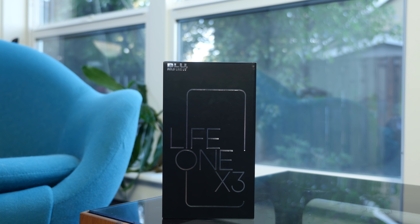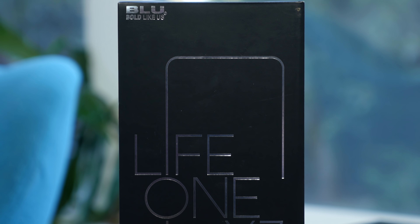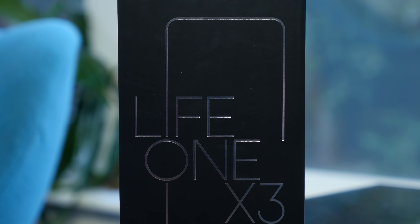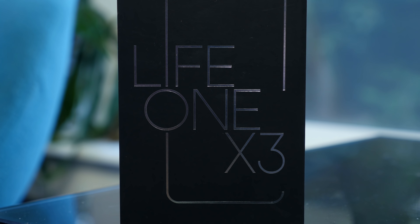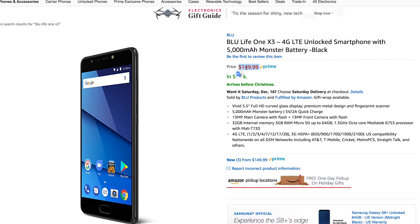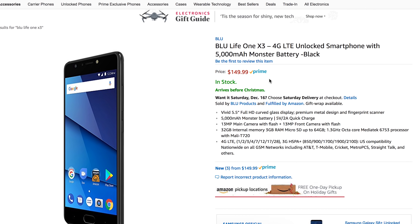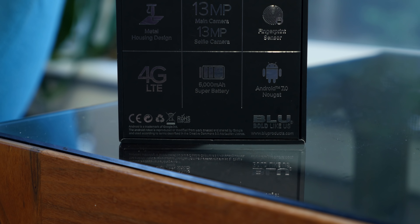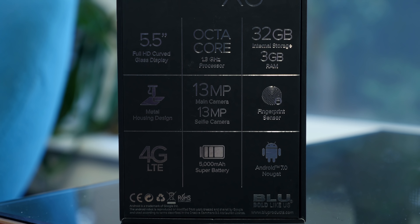Hey, what's going on phone dogs, BeauHD here. I've been testing the Blue Life One X3 for the past few weeks now and in my testing I found this phone to really excel in two key areas: battery life and performance. It's also worth noting that the price of this handset is extremely appealing right now. Blue is selling this phone for $150 for a limited time, but the price will shoot up to $250 very soon, so links below if you want to view the Amazon listing.